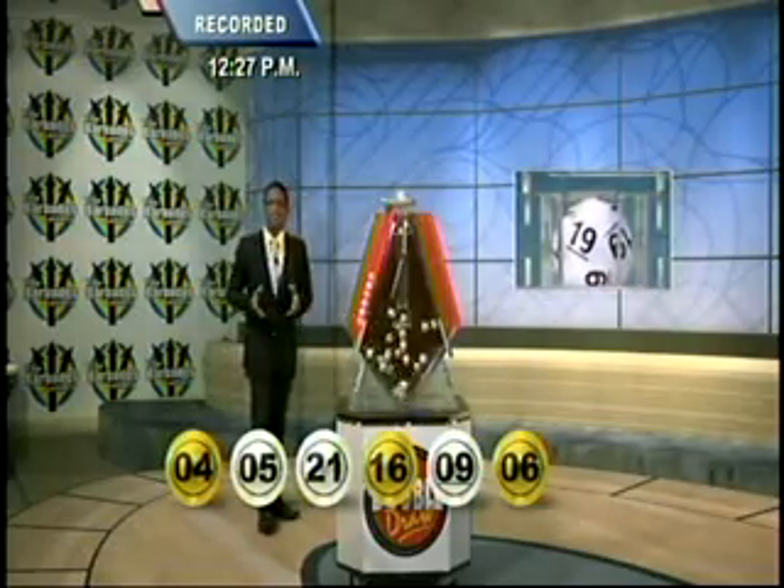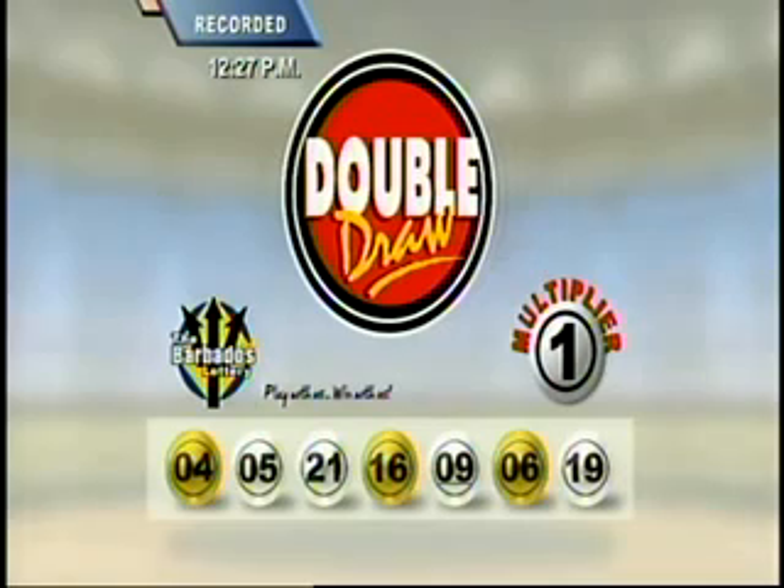And your seventh and final number this afternoon is 19. Here are your lucky double draw numbers once again: four, five, 21, 16, 9, 6, and 19. And the multiplier number drawn this afternoon is 1.